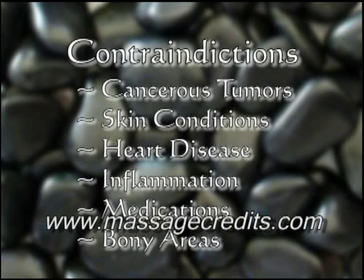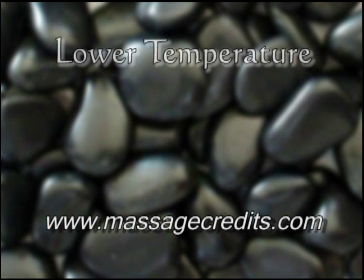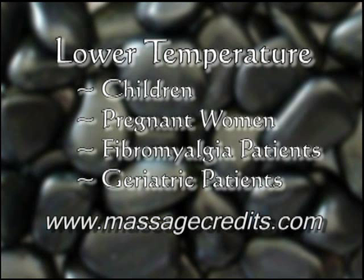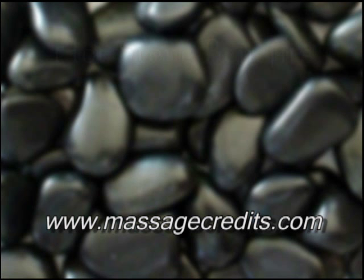Avoid bony areas such as the spine, tibia, ankles, and wrists. Lower the temperature if you are working with children, pregnant women, fibromyalgia patients, or geriatric patients.